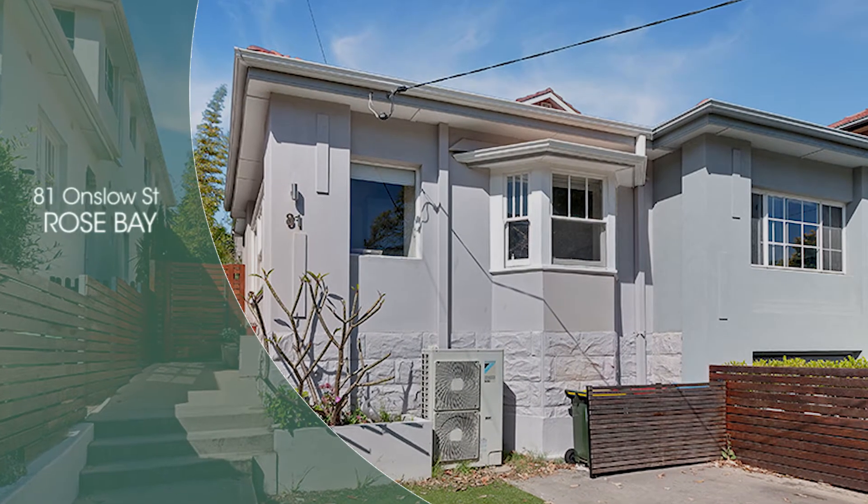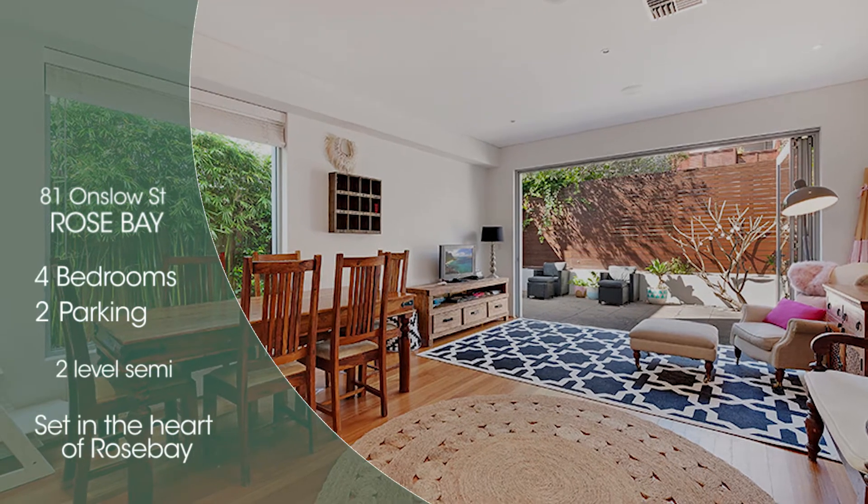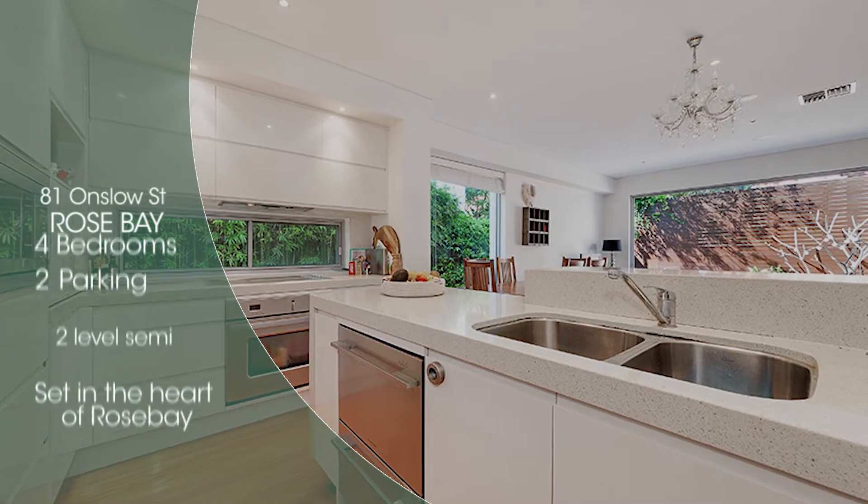The other listing we have coming up is 81 Onslow Street. It's a two-level, four-bedroom semi with double parking, set in the heart of Rose Bay — a great first entry-level home for a young family.